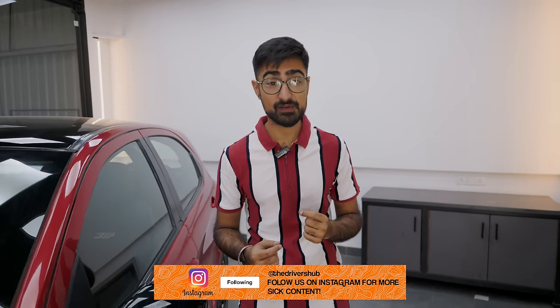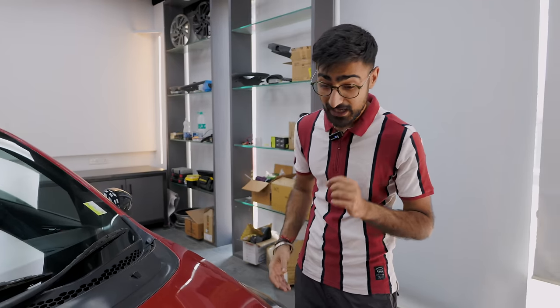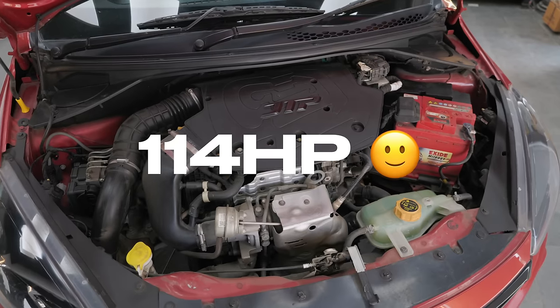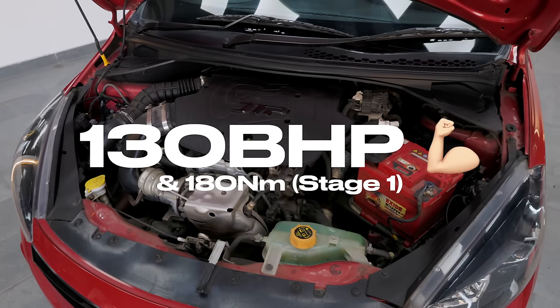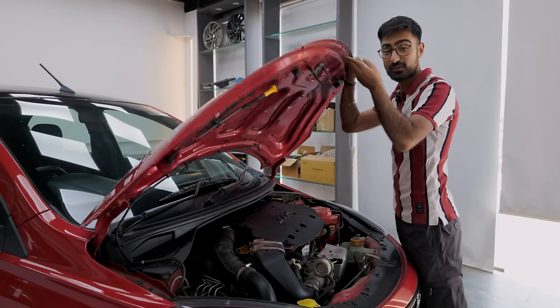This is where things get spicy. The normal Tiago came with 85 bhp from a 3-cylinder, 1.2-litre naturally aspirated engine. This one comes with the Nexon's engine — the 1.2-litre 3-cylinder turbocharged unit — and it's a little spicier than the Nexon's, with a revised intake and exhaust system. It produces 114 bhp and 150 Nm of torque stock. This is a Code 6 tuned car and it now produces around 130–135 bhp, which sounds pretty impressive. Time to take it for a round and see what it's all like.